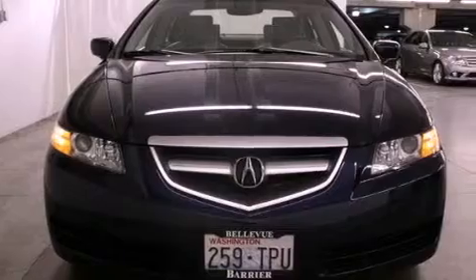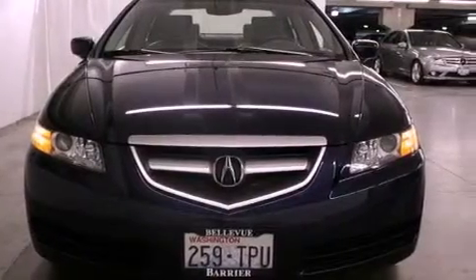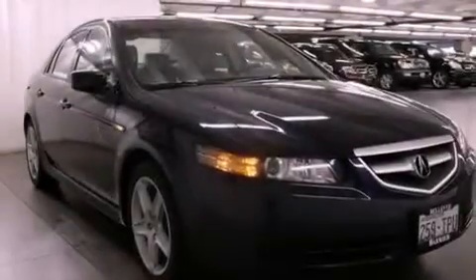An anti-lock braking system, memory settings for the seat's positions so you can recall your favorite alignment with the push of one button, and cruise control.